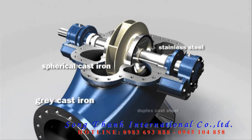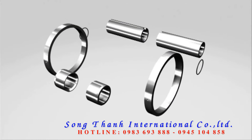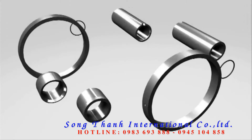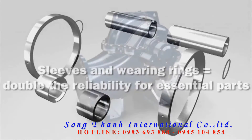A choice of materials and material combinations delivers the flexibility to adapt to specific conditions. The short drive shaft, double bearings, and double flow impeller ensure maximum service life. To minimize maintenance costs even further, wearing rings and sleeves protect all essential parts.